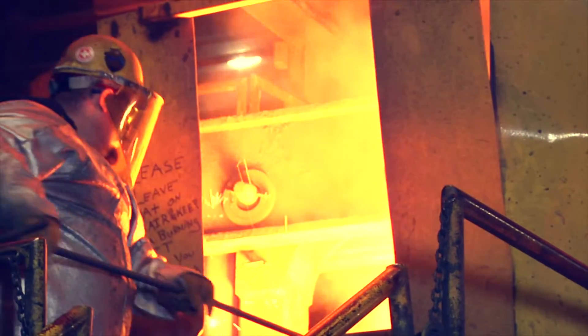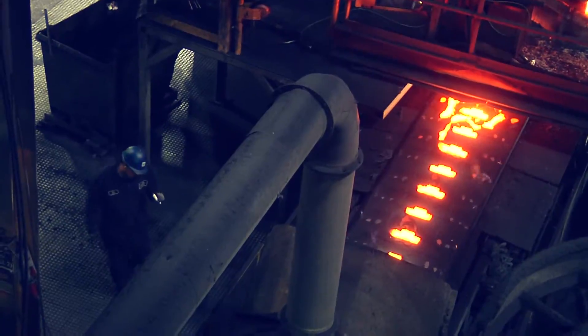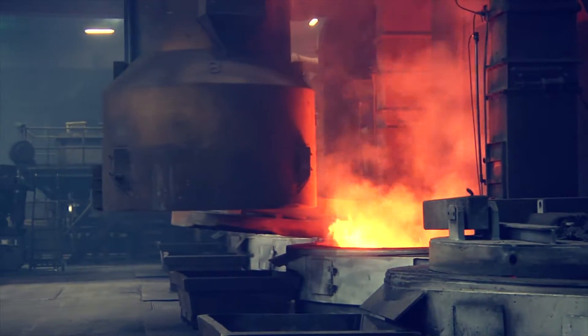Access is restricted in hot zones, including the foundry's melt and vertical molding departments. Employees, visitors, and contract workers must have specific hot zone training prior to entering these areas.